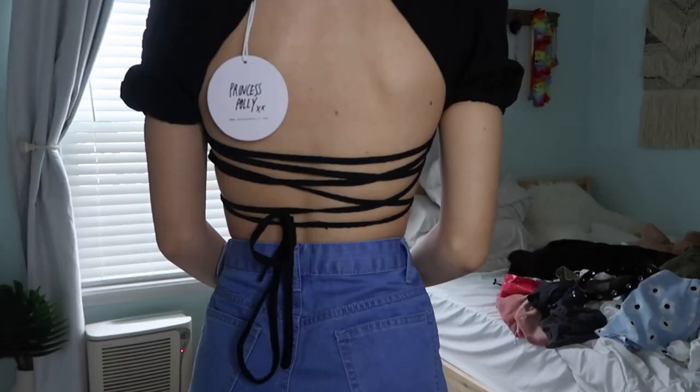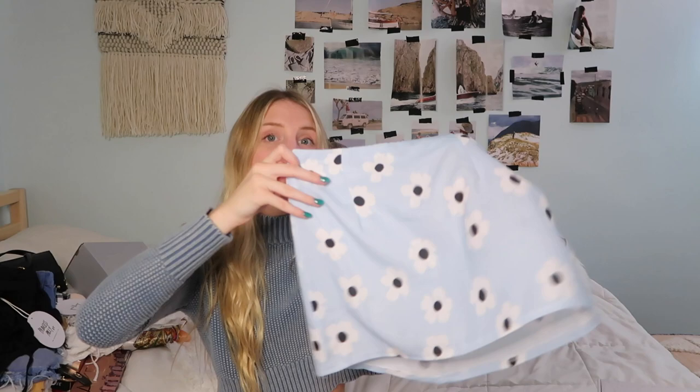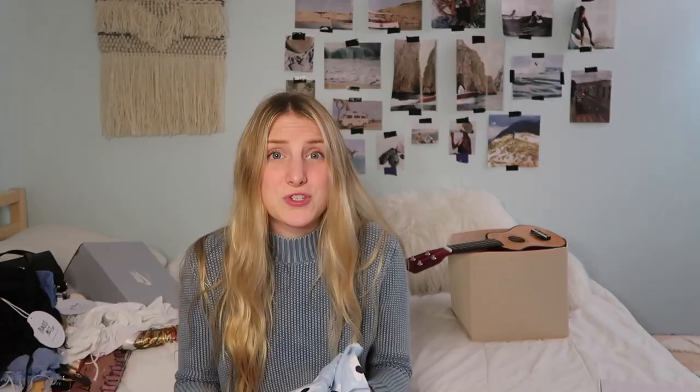Then I got this really cute black little crop top — the sleeves are a little puffy, the back has all these ties, and at the front it has a little bow. So then I got this skirt, and honestly I'm a little disappointed. It's this little mini skirt with blue flowers, and I didn't know it was going to be this mini. It's honestly super small and I'm nervous to wear it out. The only problem is it's super see-through, and for a $35 skirt I wasn't expecting that. But it's still cute and I'll probably wear it occasionally.